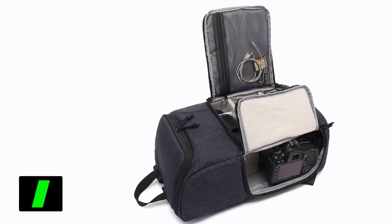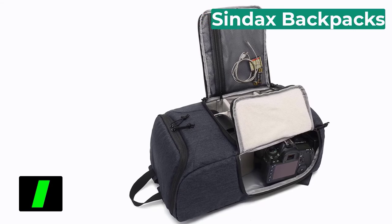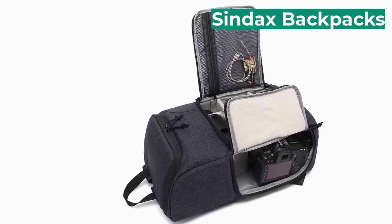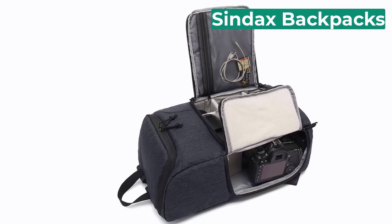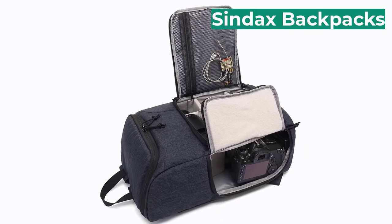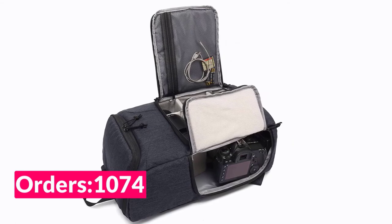Number 1 on our list is the Syntax Backpack. Specifications: Brand name: Syntax. Style: Backpacks. Type: Camera Bags. Material: Polyester and Nylon. Package: Yes. Colors: Black, kind of blue, light gray. Style: Leisure.